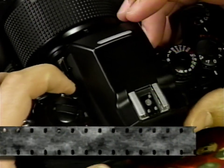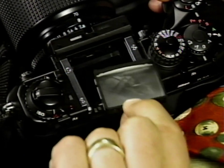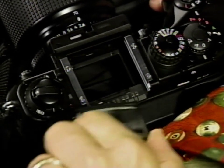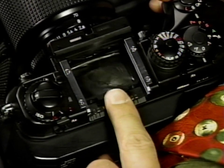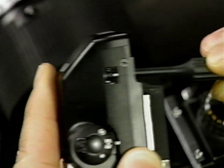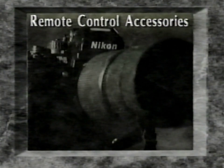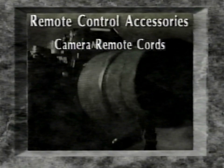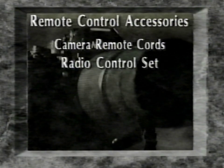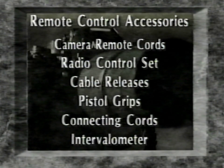In addition to the B-type bright view focusing screen provided with your camera, 12 other interchangeable screens are available — from general photography to high magnification, architecture, aerial images, and viewing in dim light. Because two of the light metering systems are incorporated in the finder, it may be necessary to compensate the measured value when using certain interchangeable focusing screens. Nikon also offers a range of remote control accessories including single and multiple camera remote cords, radio control set, cable releases, pistol grips, connecting cords, and an intervalometer for unmanned time-lapse photography or work sampling.